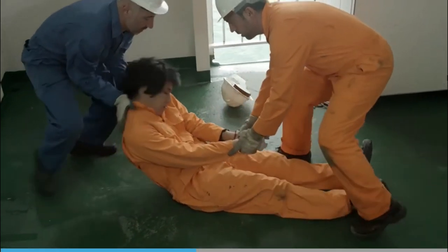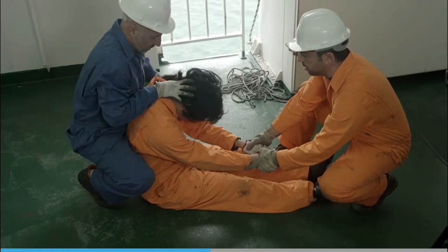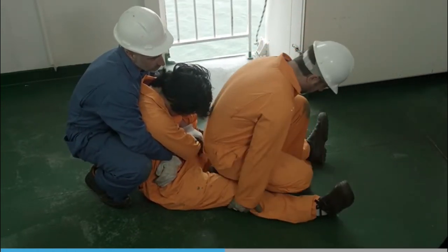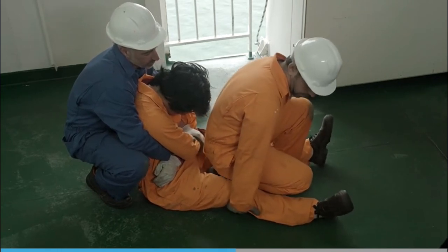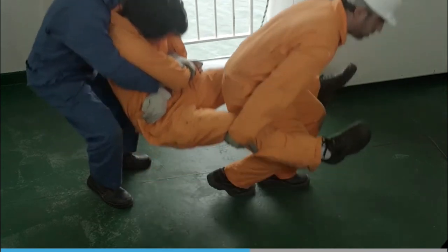If there are two of you, the casualty can be lifted using the fore and aft carry, which is done by having the first person supporting the upper body whilst the other person supports the legs. When lifting, always bend at the knees, keep your back straight, and use the major muscles in your buttocks and thighs to push up.